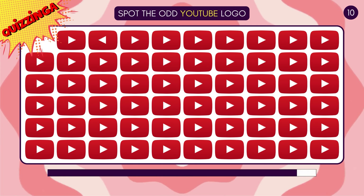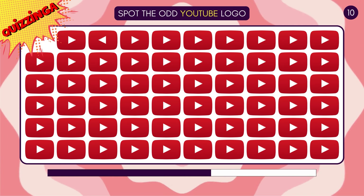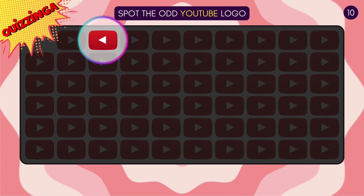The one with the light yellow background is correct! Can you spot the odd YouTube logo? The play button is facing the other way!